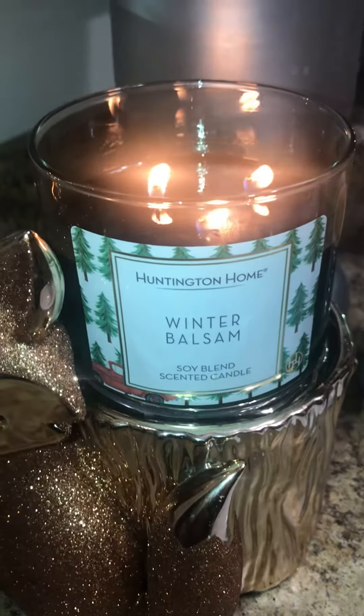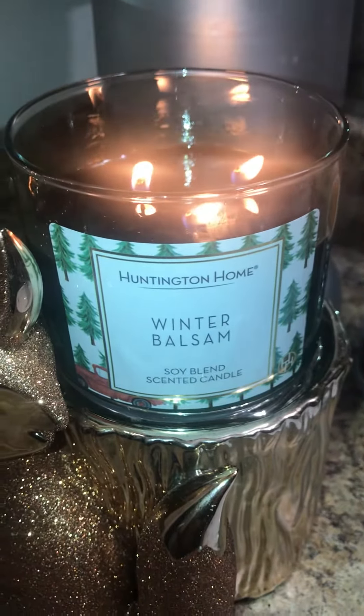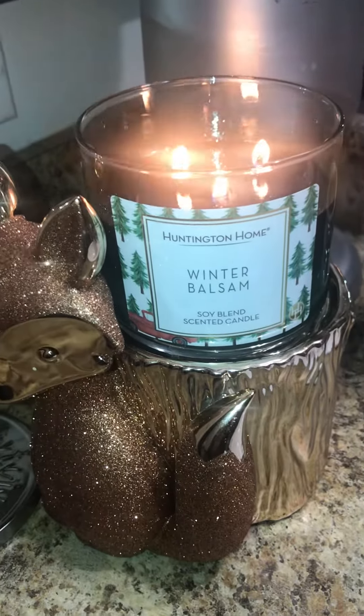So if you pick it up, go ahead and give it a go. I will say, I'm out in Concord — it's new to us — but I'm in the Aldi's candle groups, and some places have had these since, like, the end of October, November.